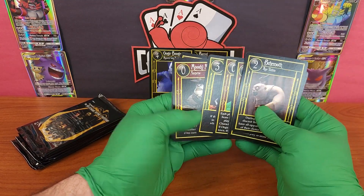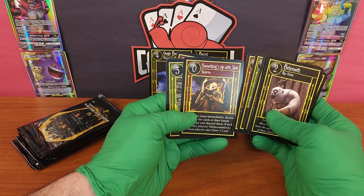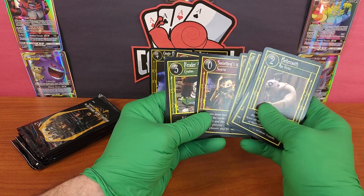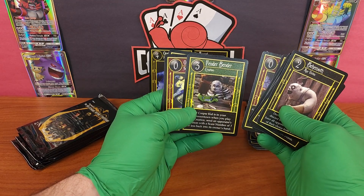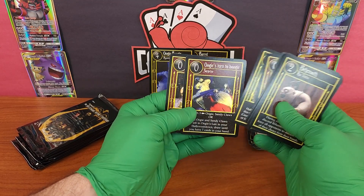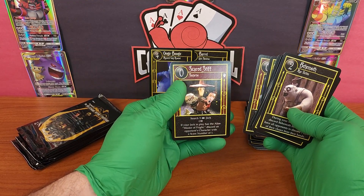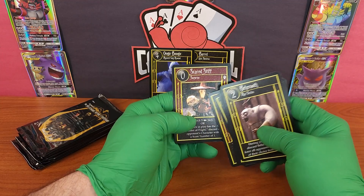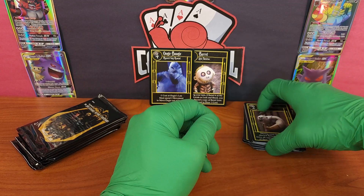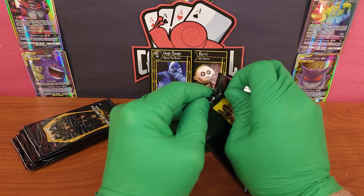I'm the Boogeyman — great part of the movie. Nothing about this movie ever disappoints. Moody Mayor — switch face — it's when Jack comes back from Christmas World and is trying to figure out how to integrate it to his world. Fender Bender. Oogie's Turn to Boogie — again when he's gambling with Santa Claus for his life. Scared Stiff — Lock, Stock, and Barrel, three of the funniest characters ever.